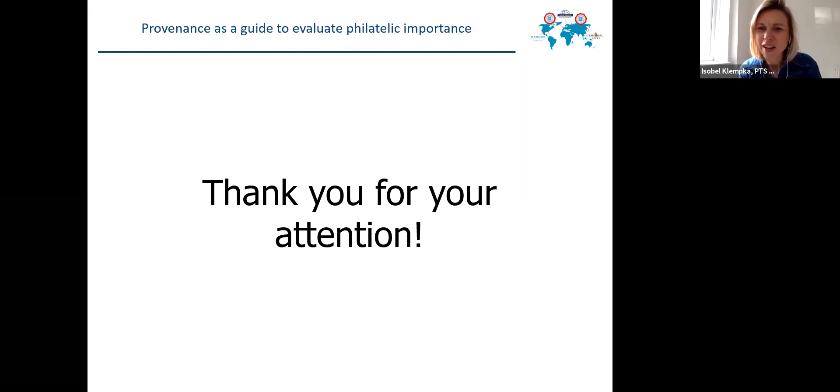Thank you so much, Carl. That was brilliant. To ask Carl a question, all you need to do is unmute yourself and ask, or please put it in the chat box.